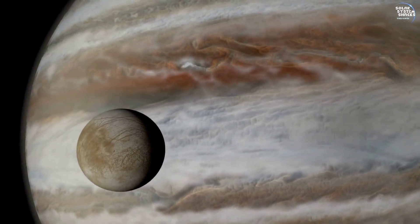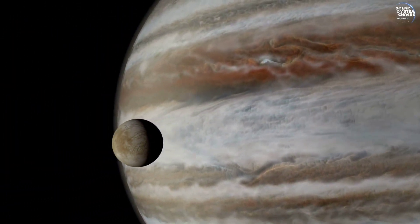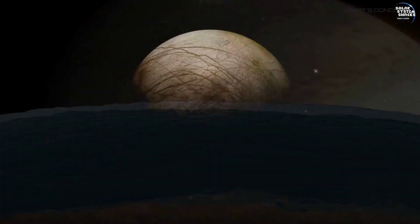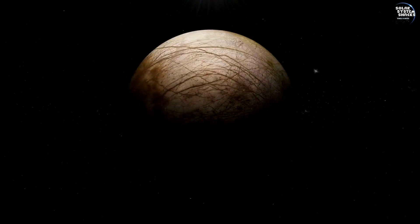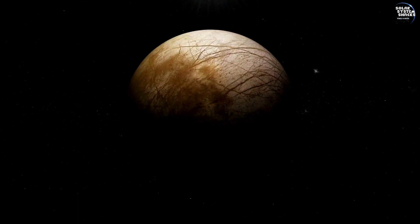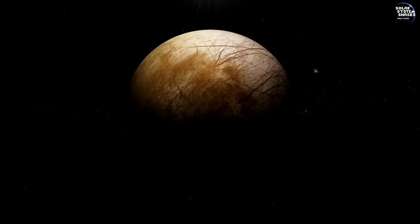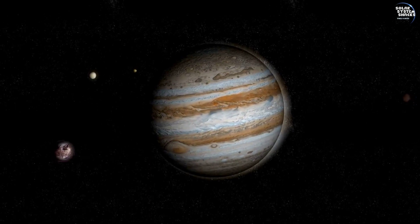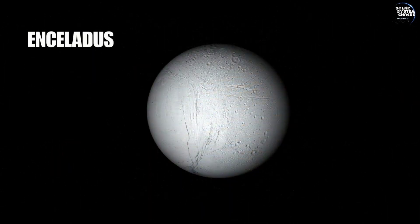Understanding the dynamics of Europa's ocean — its composition, depth, and interactions with its icy shell — could reveal fundamental processes that shape planetary bodies and their potential for harboring life. Insights gained from Europa could also inform our understanding of other icy moons in our solar system, such as Enceladus and Titan.